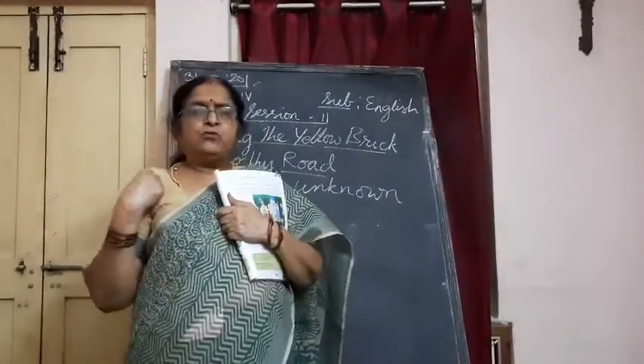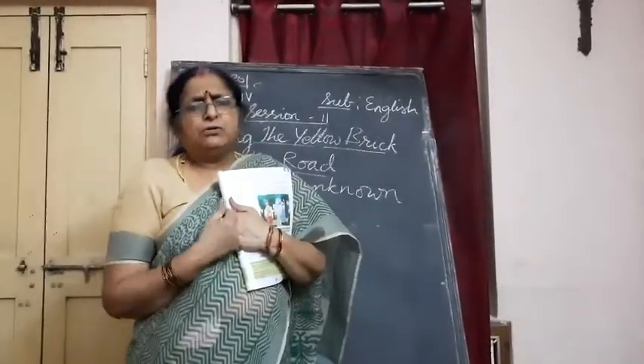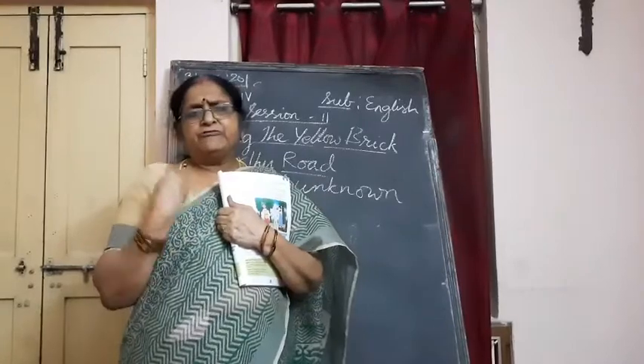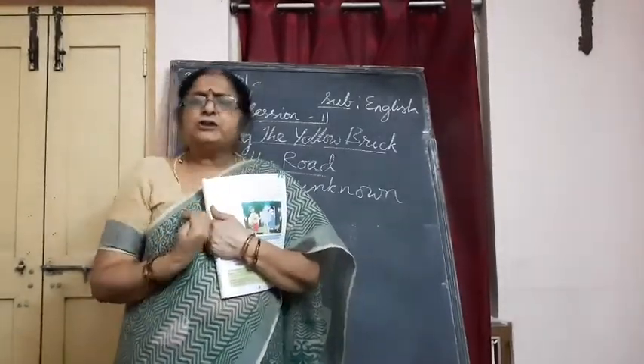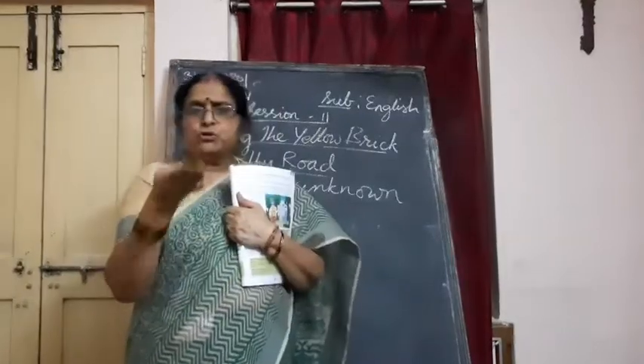Groan means a painful voice — like when you have fever, body pains, or you fall down, you groan. G-R-O-A-N. It is a painful sound you make when something hurts.